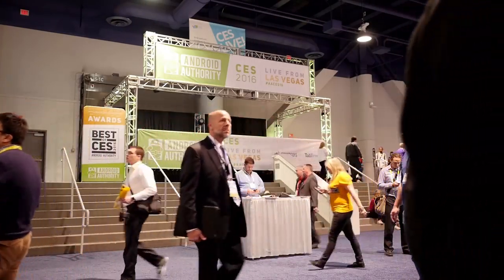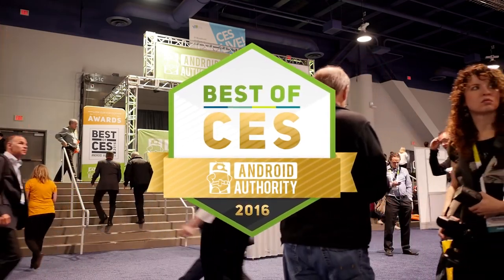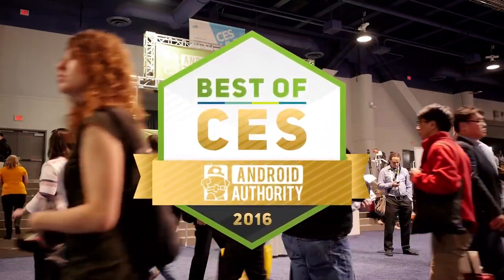It's the end of CES 2016, and you know what that means. Here's our roundup of the best that we saw at the Consumer Electronics Show of 2016.